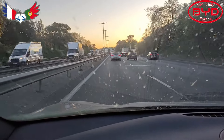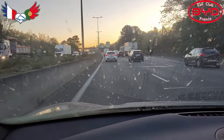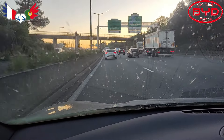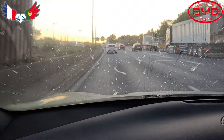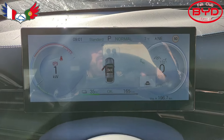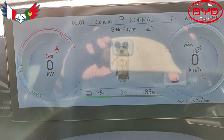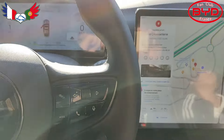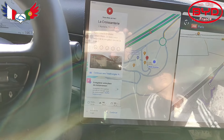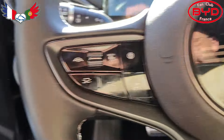On se trouve au niveau de Bordeaux avec les bouchons de ceux qui vont aller travailler — sinon ça se passe bien. Direction Paris. Nous voilà à l'aire de Poitou-Charente. On est arrivé avec 35%, 165 km restants. En gros on avait réalisé 200 km, il y avait de quoi faire encore 100 km. Charge Map nous indique bien l'arrêt — on va charger là, on est chez Total.